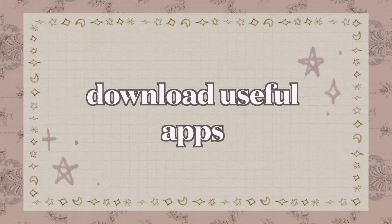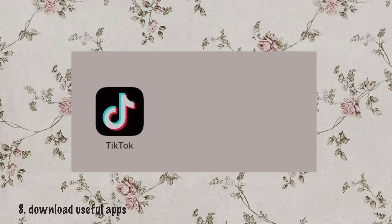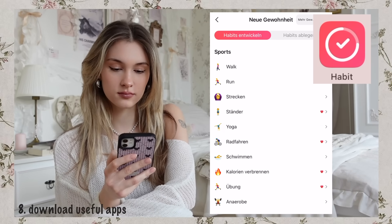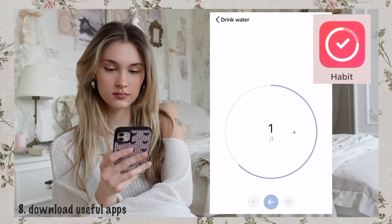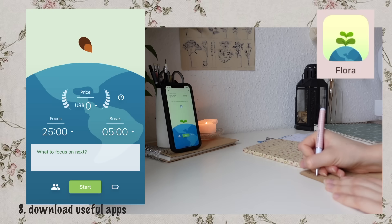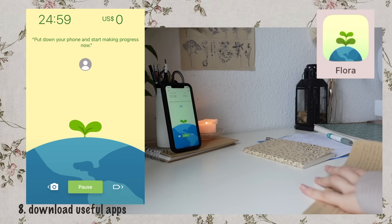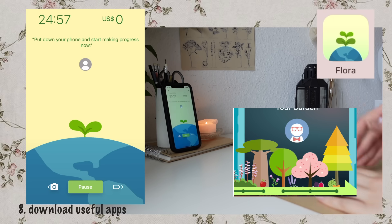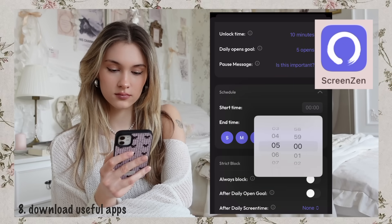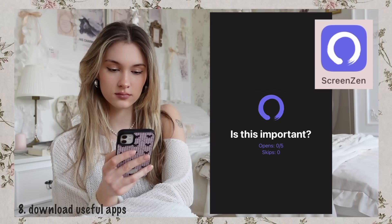Download useful apps. Delete apps that distract you — especially those with short-form content — and download ones that help you. Habit is an app that helps you build new habits by reminding you with notifications and tracking your progress. With Flora, you can stay focused by setting a timer, and when you don't use your phone in that time, you'll grow pretty plants. Lastly, ScreenZen helps you stop doom scrolling by setting an app limit or locking away distracting apps for complete focus.